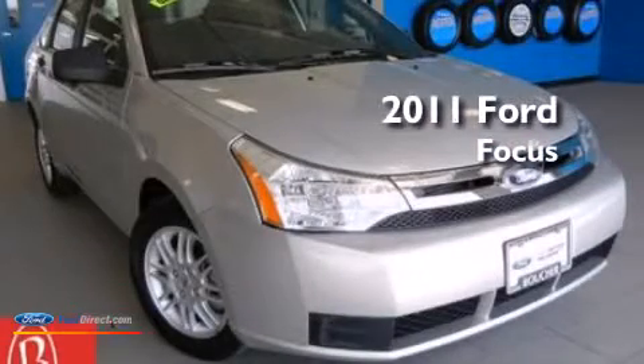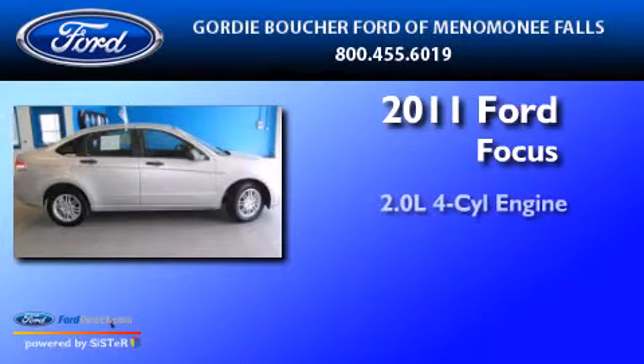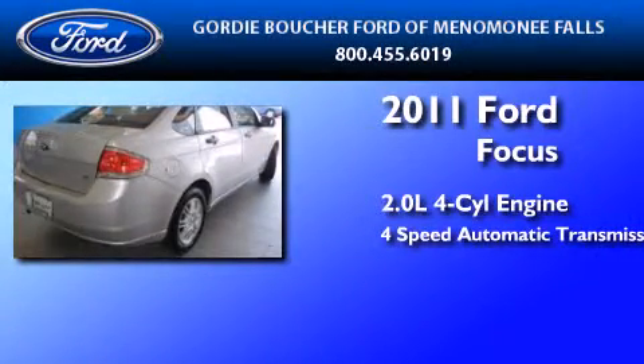This is a certified pre-owned 2011 Ford Focus. It features a 2.0-liter four-cylinder engine and a four-speed automatic transmission.